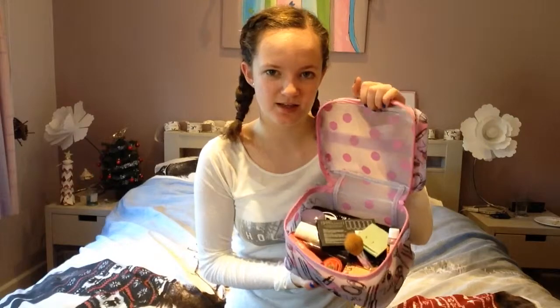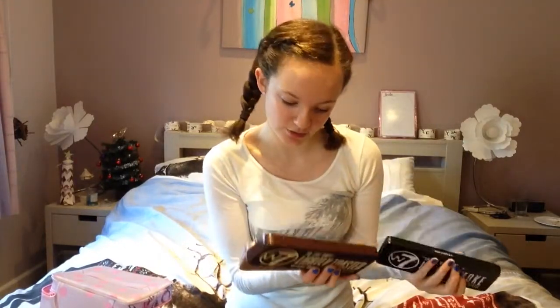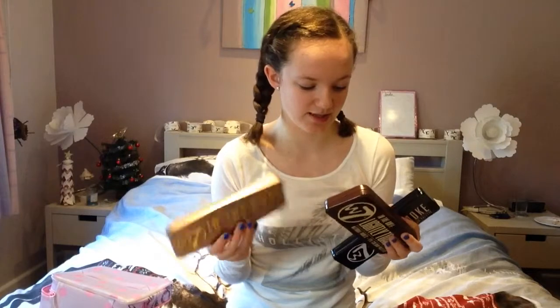First thing is this Zoella Makeup Bag — as you can see it's full of my makeup and all my stuff's in it. Next I got these three eyeshadow palettes from Ashlyn — thank you so much! I got Up In Smoke, Lightly Toasted, and In The Nude, and they are amazing. They're really nice — I've already worn some of them on Christmas Day and I really like them.